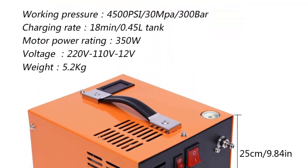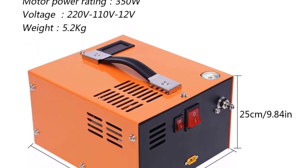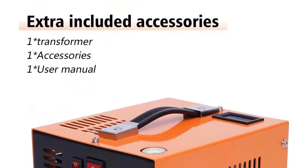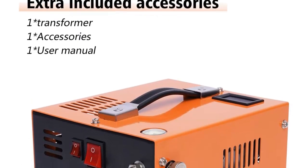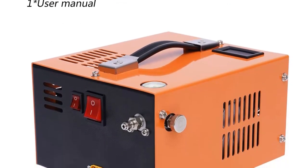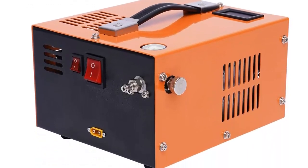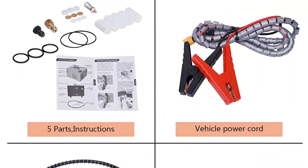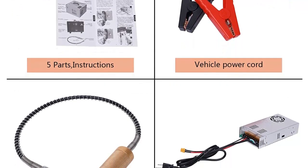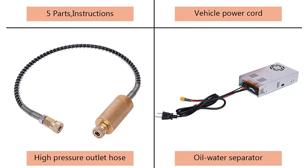The fan cooling system helps reduce the risk of overheating and ensures that the air pressure remains consistent and reliable. The compressor is also equipped with an adjustable pressure regulator which allows you to adjust the pressure according to your needs, making it suitable for a variety of tasks from inflating tires to performing paint jobs. The PCP Air Compressor is small and lightweight, making it easy to transport, and it comes with a convenient carrying case for added portability.